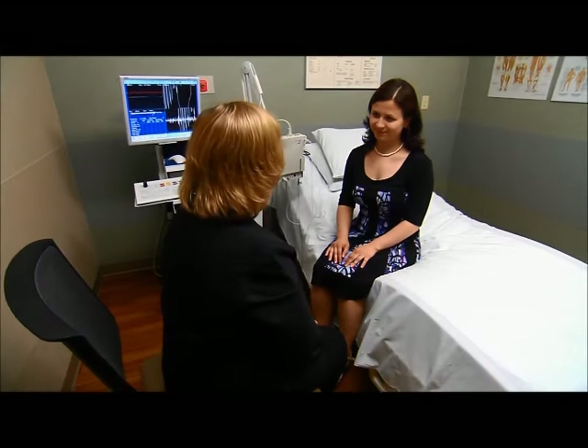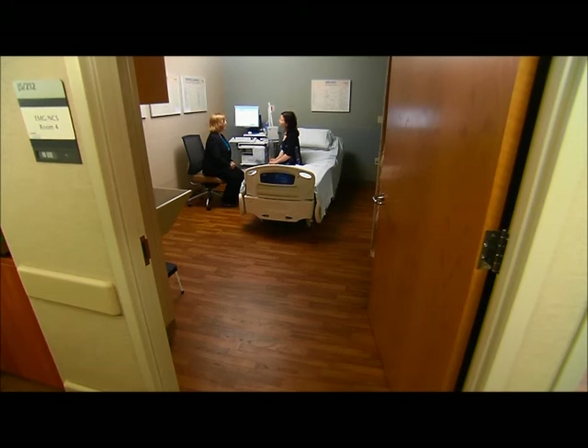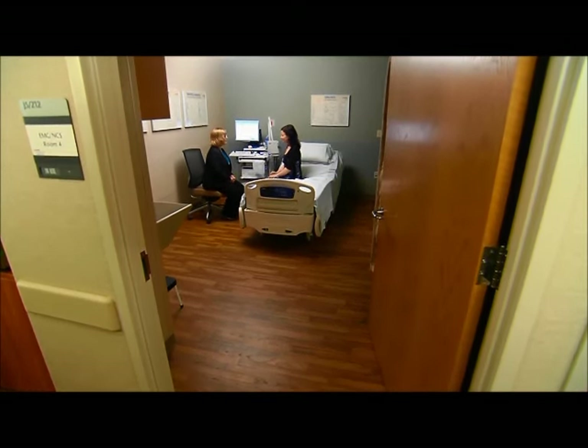We will put all the information together in a formal report. The doctor doing your test may tell you the preliminary results. Then, the final results are sent to your referring doctor. Your referring doctor uses the results to help determine the next steps in your treatment.